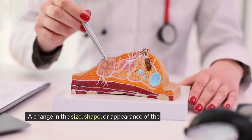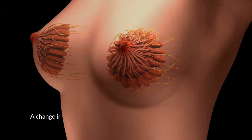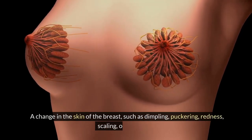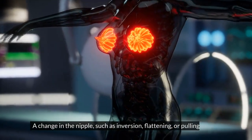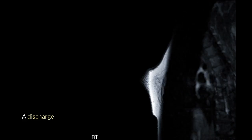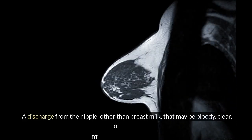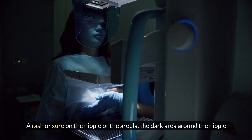A change in the size, shape, or appearance of the breast, such as swelling, shrinking, or asymmetry. A change in the skin of the breast, such as dimpling, puckering, redness, scaling, or thickening. A change in the nipple, such as inversion, flattening, or pulling inward. A discharge from the nipple, other than breast milk, that may be bloody, clear, or yellow. A rash or sore on the nipple or the areola, the dark area around the nipple.